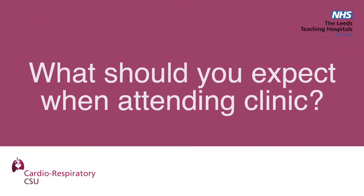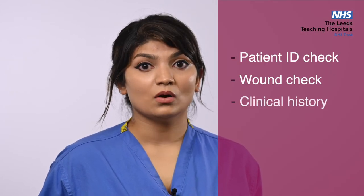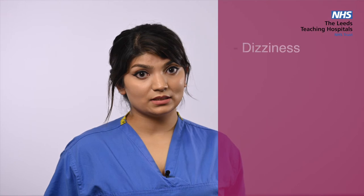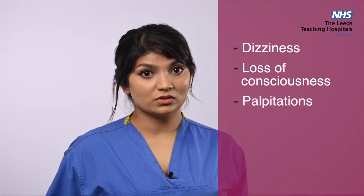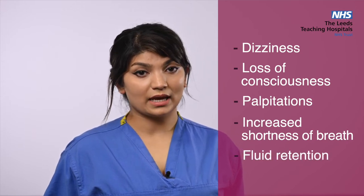When attending clinic, you'll be seen by one of our specialist device physiologists. We will carry out identity checks, ensure that there are no issues with the wound or the device site, and obtain a brief overview of how you've been since your implant or last clinic review. It is worth noting that if you have experienced any symptoms such as dizziness, loss of consciousness, palpitations, increased shortness of breath, or fluid retention, this should be reported to the pacemaker physiologist at the clinic appointment. We can then look for potential causes of these symptoms and advise accordingly, referring to specialist clinics if required.